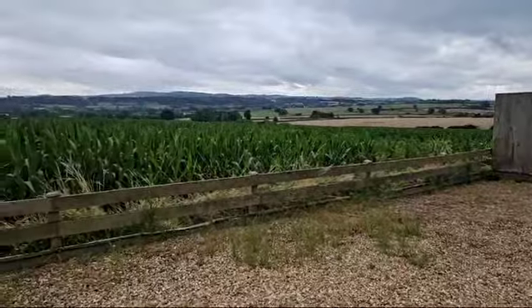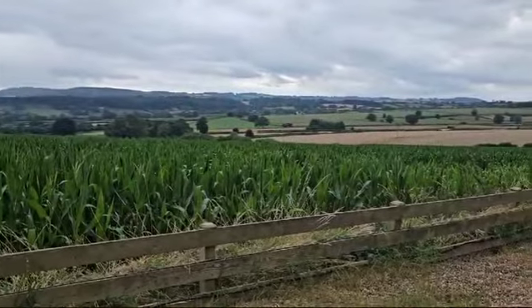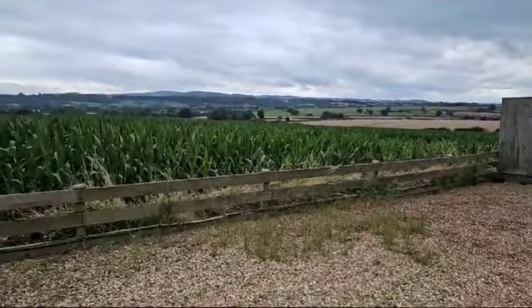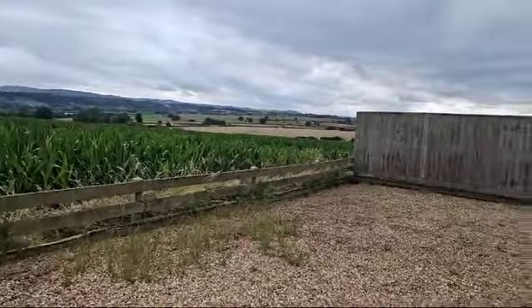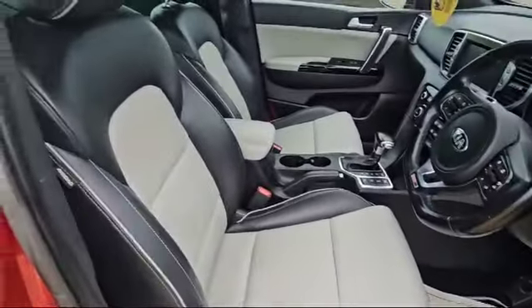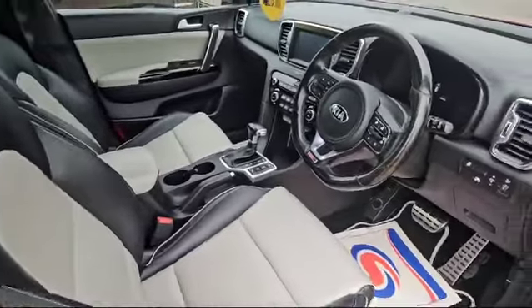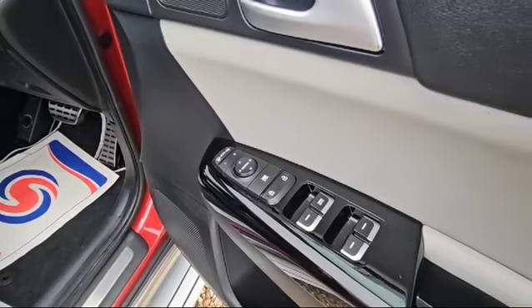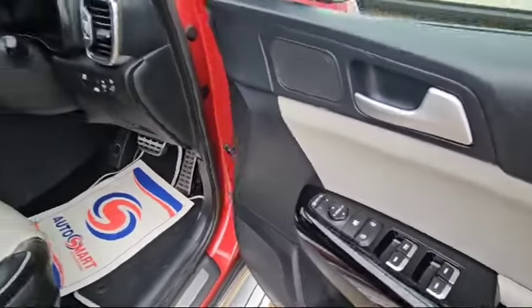Just before we jump in, I'll show you our view here at Raylands — beautiful view across South Somerset. The driver's seat is all in good order. We'll find it has four electric windows, electric mirrors, and electric folding mirrors as well.